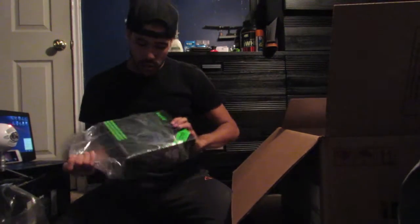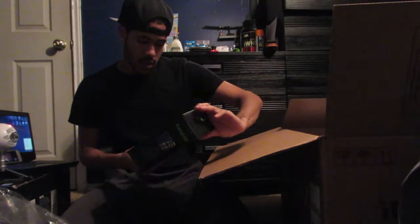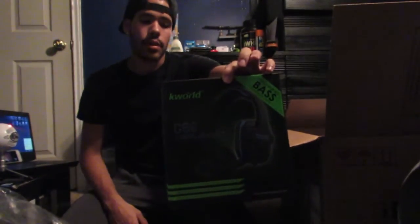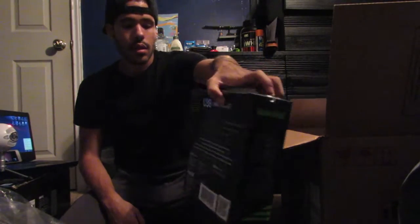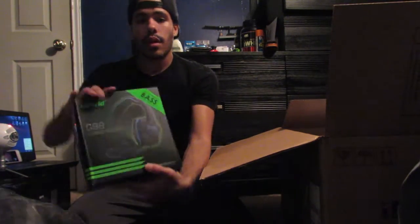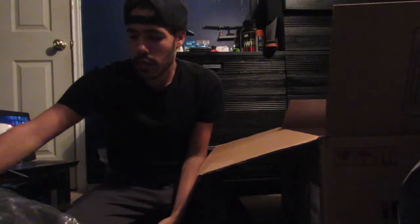It also came with a free headset. It looks pretty good — it's pretty good quality and it was free, so I mean, can't complain. It's a World C98 Gaming Headset, and I'll definitely be doing another giveaway for this one.